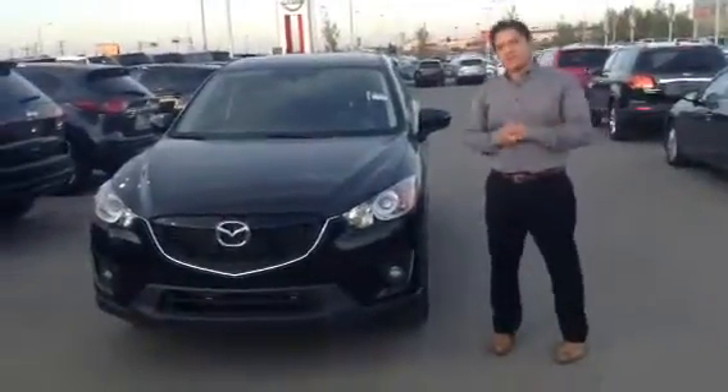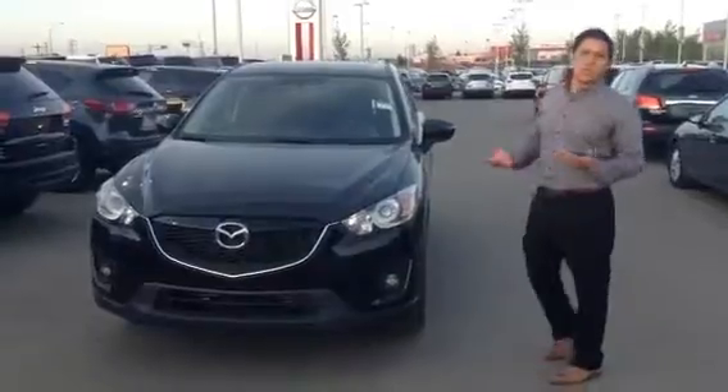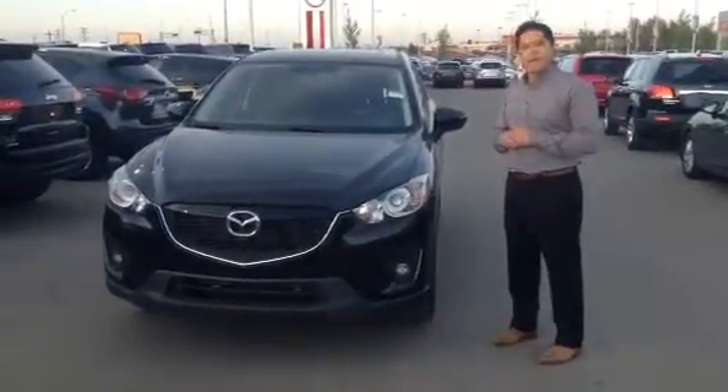Hi Andrew, this is Gio with LA Mazda. You just recently inquired about our CX-5. I just want to take a quick second and give you a quick look at it.